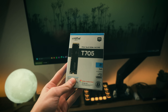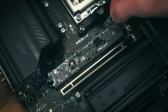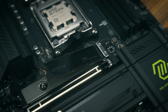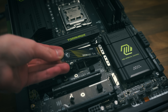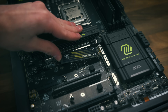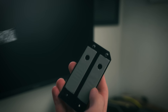The boot drive is the Crucial T705 — it's just stupidly fast, a Gen 5 NVMe with speeds of just under 15 gigabytes per second read and write, which is supremely overkill for basically every user out there. However, I had it lying around. We've also got an MSI Spatium for project storage, an SK Hynix P41 for game storage, and a two terabyte hard drive for archival.